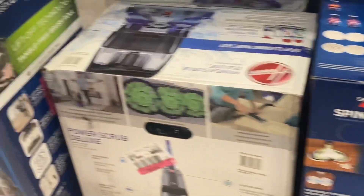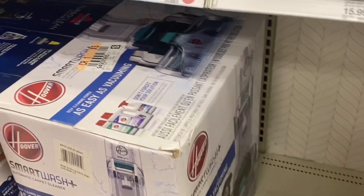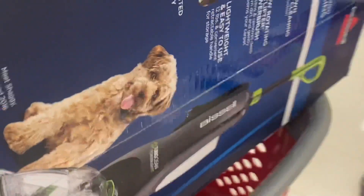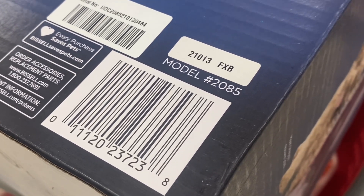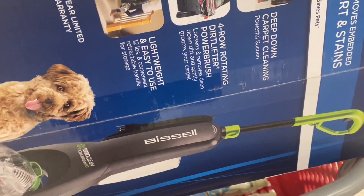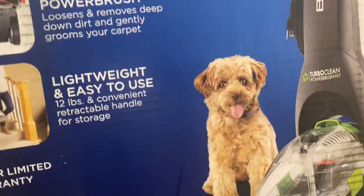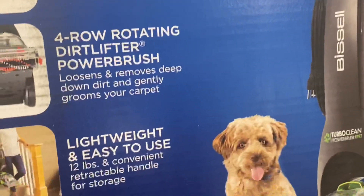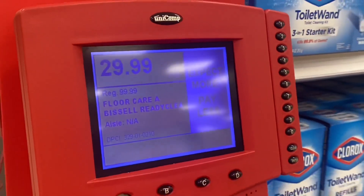My motto is: if you're in the store and you see an item sitting in a random spot without a price tag, go ahead and scan it. When you scan on the Target app it won't show you the actual clearance price, so you need to use the in-store scanner. I found this little baby — I was literally considering buying something like this during Amazon Prime Day and I'm glad I didn't. Regular price $99.99 — look at this — $29.99 hidden clearance!